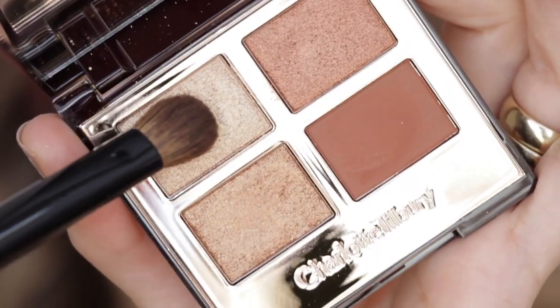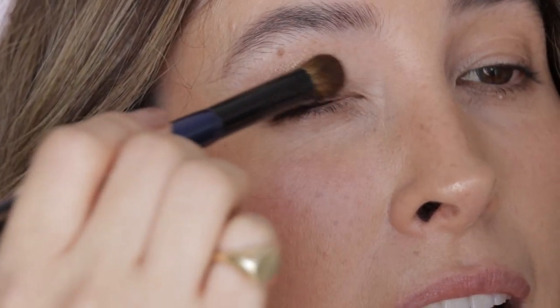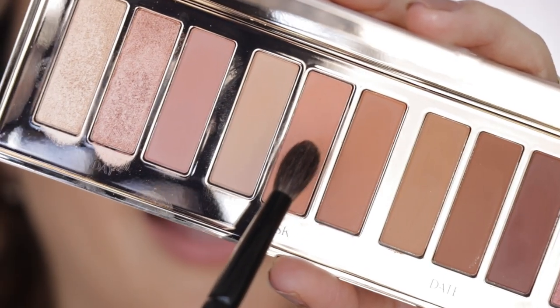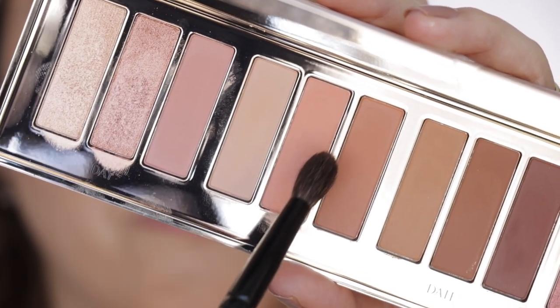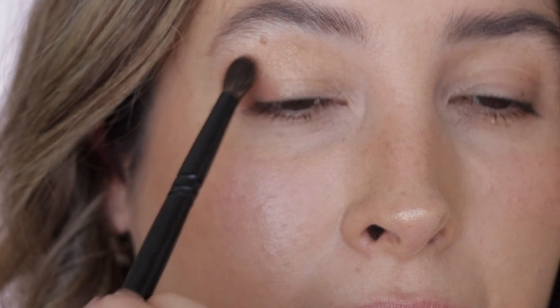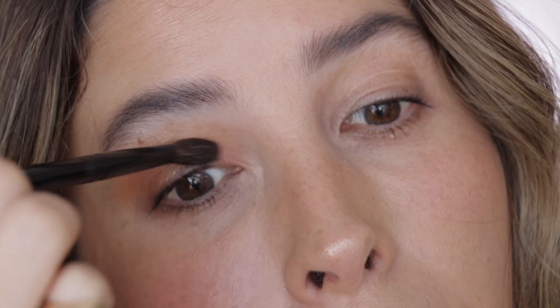Sonia G Jumbo Blender and the shade Prime from Copper Charge — I'm taking this shade all over the lid. Then using Wingo's number four brush and the shade Enhance from the Desk section on the Pillow Talk Instant Eye Palette, I'm applying it on my outer V, then taking it right into the crease. I'm also taking it on the inner portion of my eyelid.